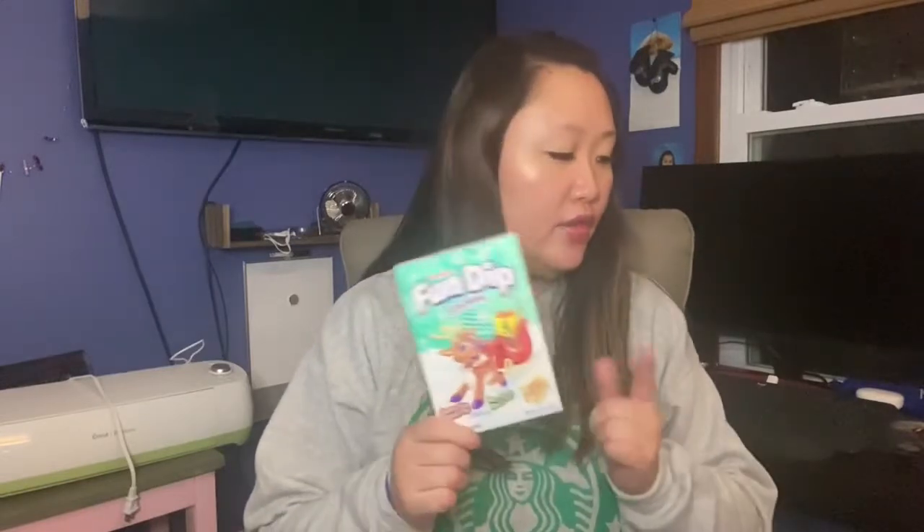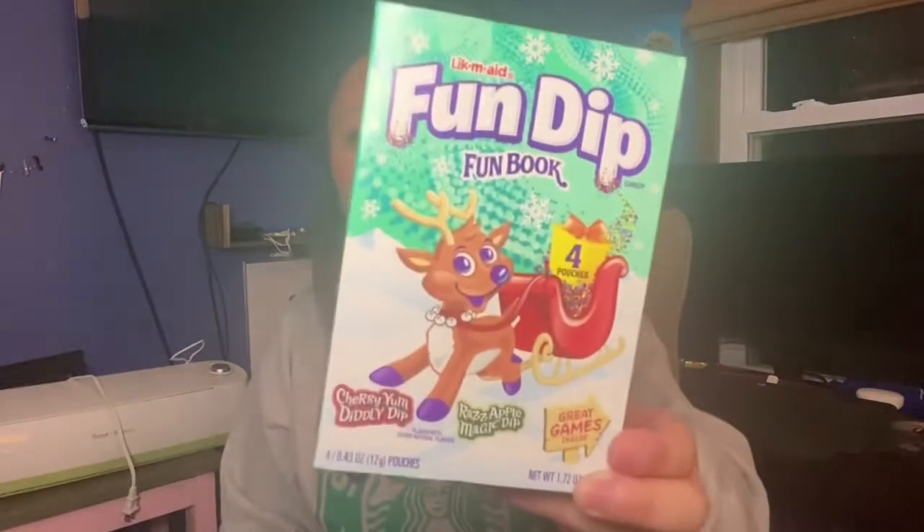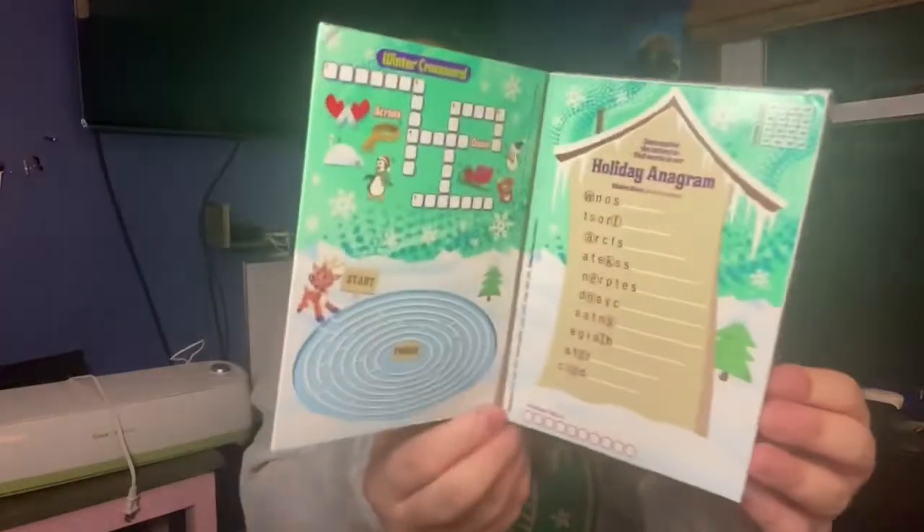I found this fun dip book — it's something you'd use in a stocking. I picked it up for my daughter; she loves fun dip. It has four pouches: cherry yum diddly dip and razz apple magic dip. On the inside there are little games you can play. I thought that was a really cute stocking stuffer, so I'm going to put it in her stocking.